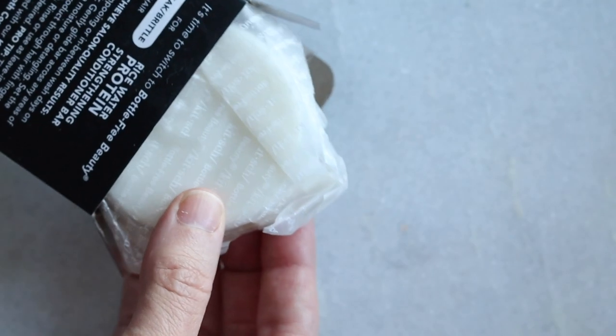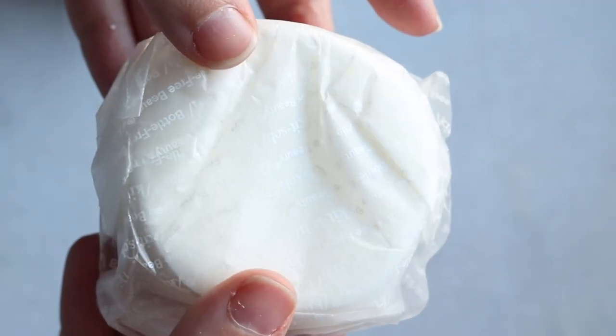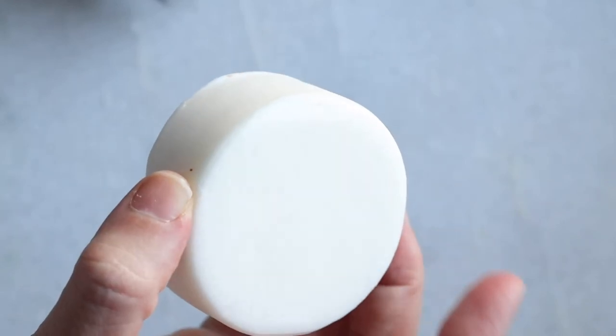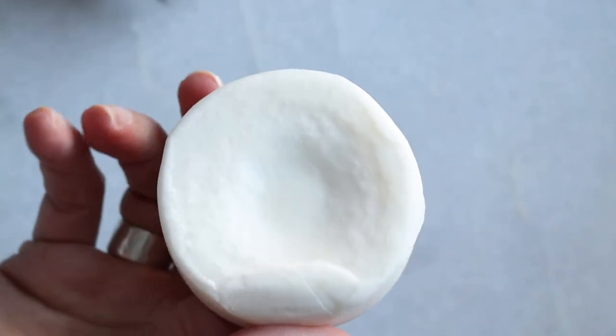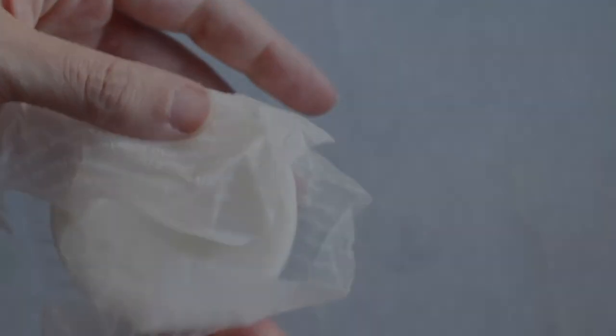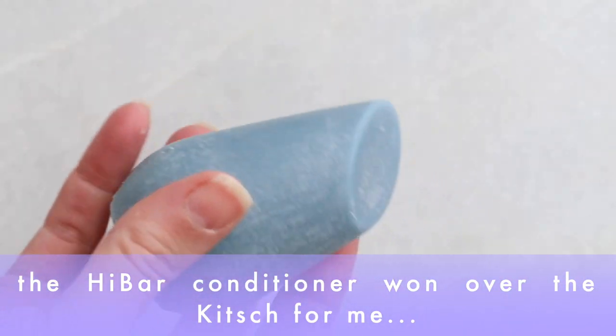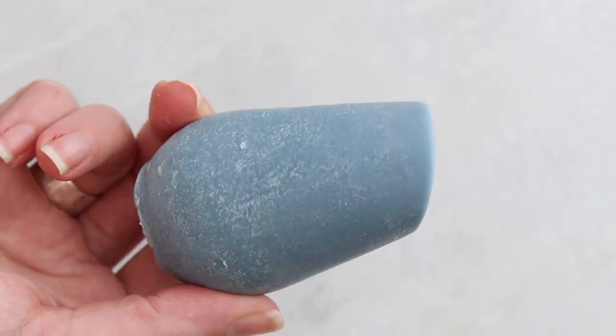I talk about all of the variables — the type of water, type of hair, how often I wash it — which are really important to these types of reviews. All of that is back on the website so you can check that out further. But the conditioner for the High Bar, I loved. It's not a deep conditioner, but it really did a nice job for everyday conditioning without weighing anything down.